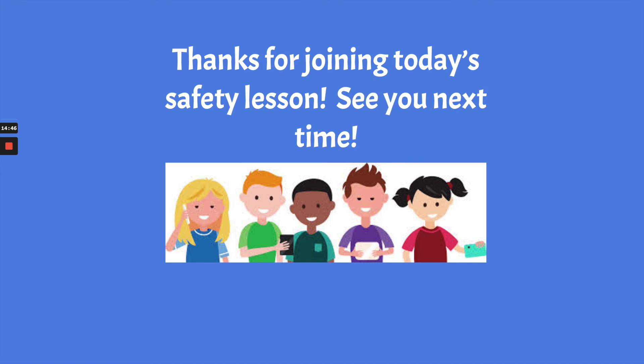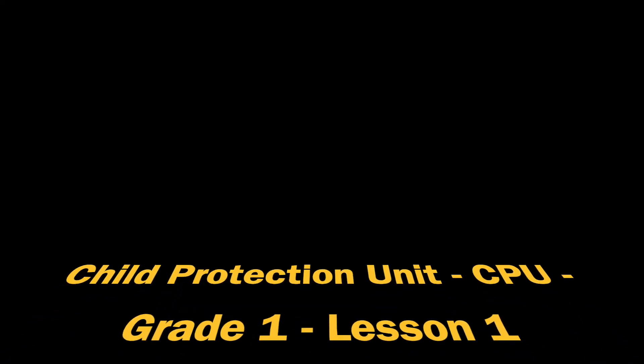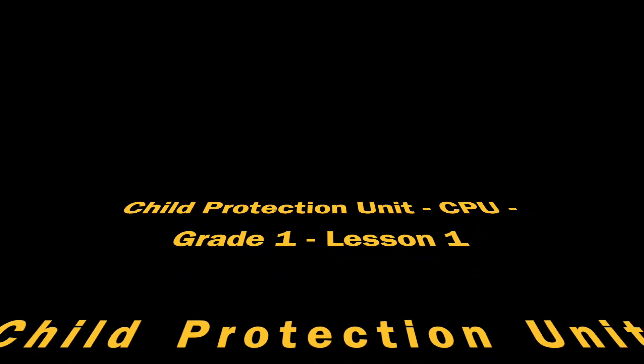Thank you, friends, for joining me in today's safety lesson. I will see you next time — take care. Bye!